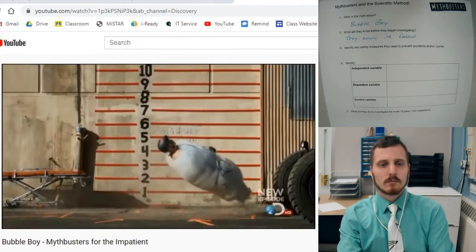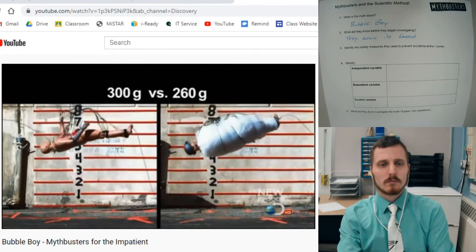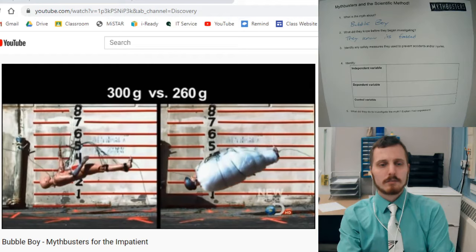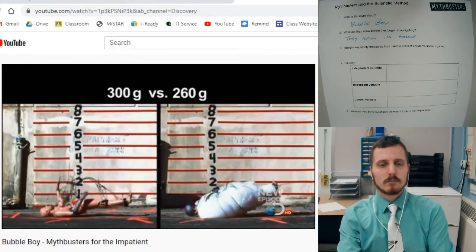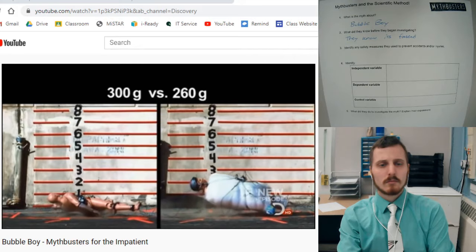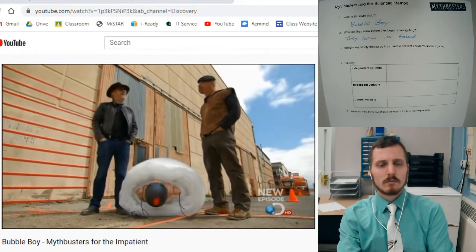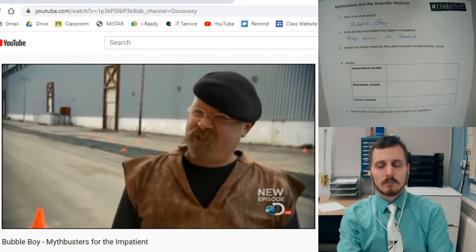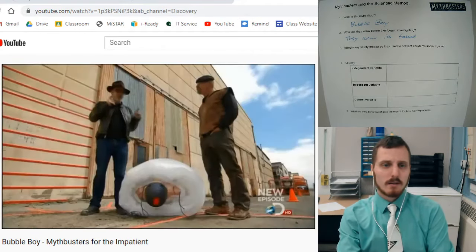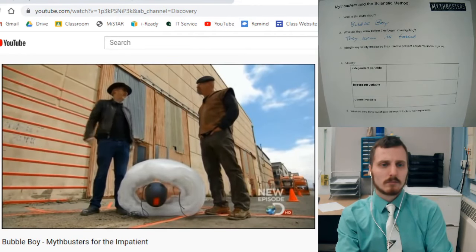That was a satisfying thud. I don't think it was a survivable thud, but it was satisfying. While four inches of bubbles did reduce Buster's G-load, he's still three and a half times over the lethal limit. So Buster's dead falling naked and dead falling wrapped in bubble pack. Well, I can't help but think that with enough of this stuff, sooner or later you'd be safe. I totally agree — let's head back to the shop and see how much it would take for him to survive this fall.